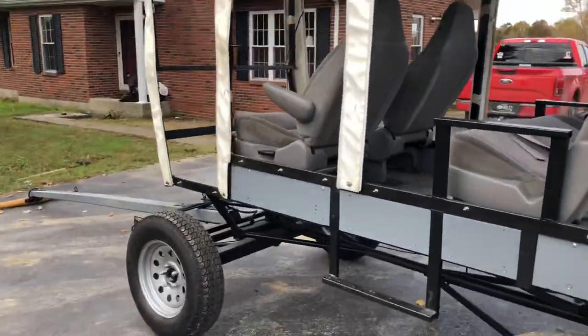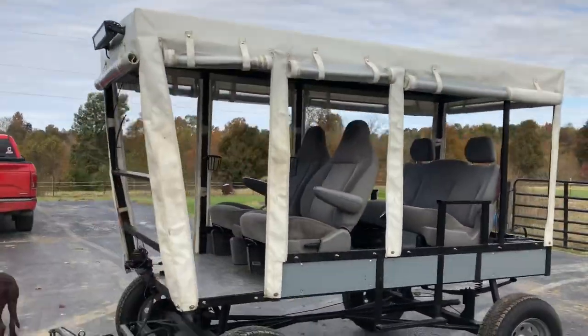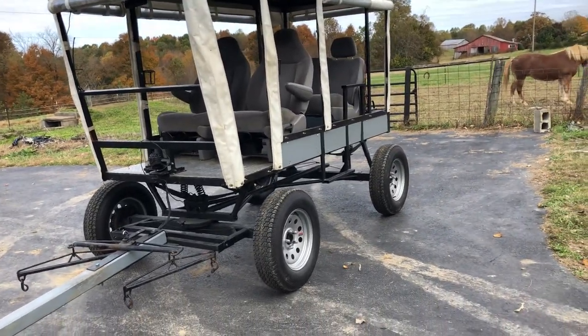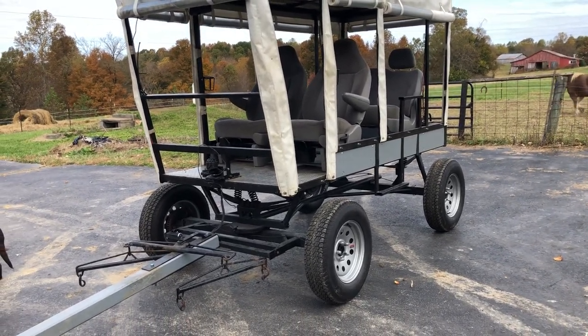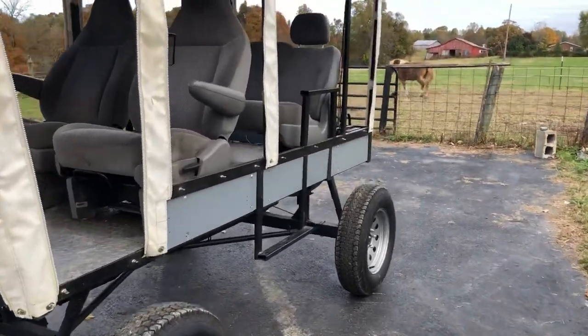Just a really nice wagon here. I wanted to do a video so y'all could get a really good view of what you're looking at before buying. If you have any questions, feel free to call me anytime — call or text me, I'd be happy to talk to you and answer any questions. My number is 606-303-5669.